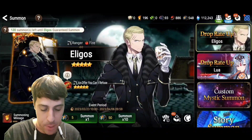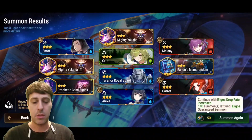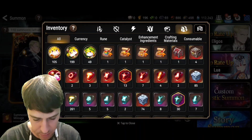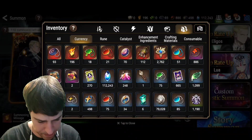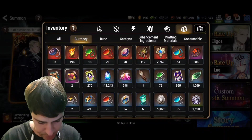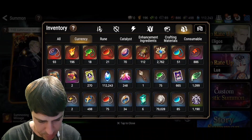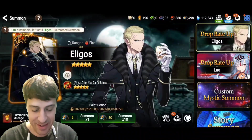Let's go x10. I need to check how many Molagoras I have. Let me look under consumables... enhancing ingredient — yes, okay, I have the Molagoras. Let's continue.